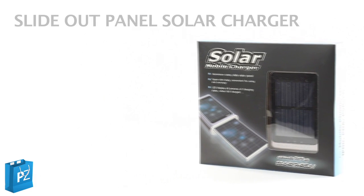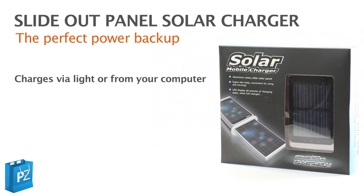So avoid power failure and get yourself one of these brilliant solar power battery backup gadgets.